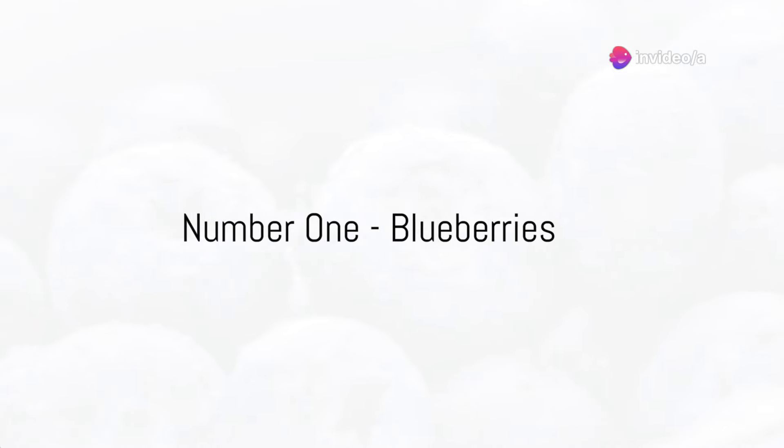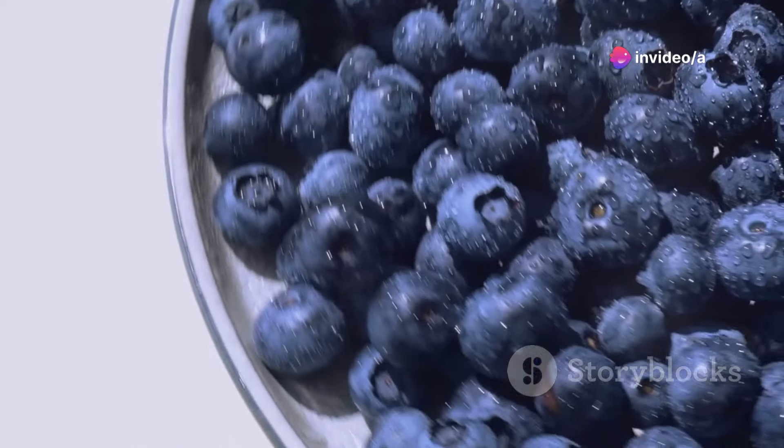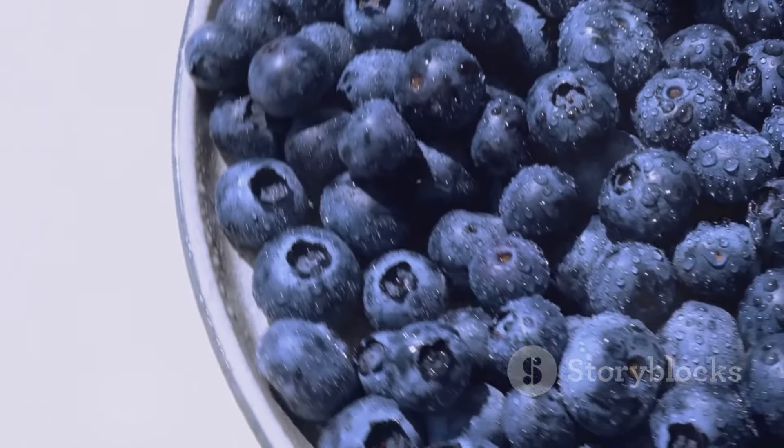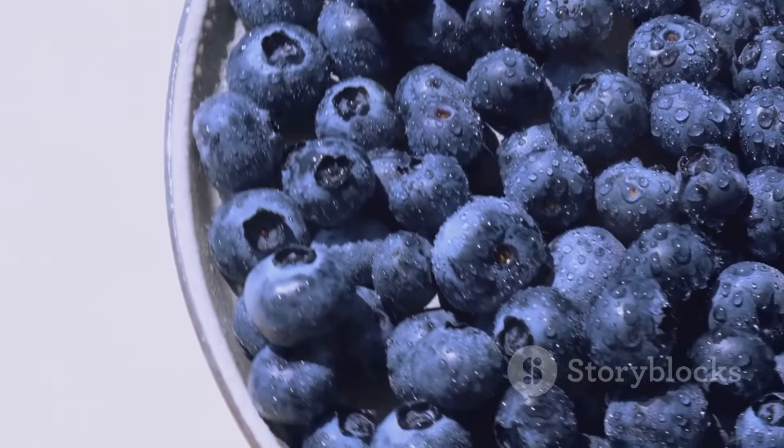And finally, at number 1, we have blueberries. Blueberries are not only delicious, but also loaded with antioxidants that can help lower cholesterol levels and boost heart health.